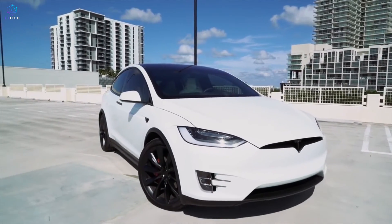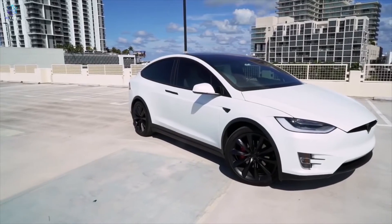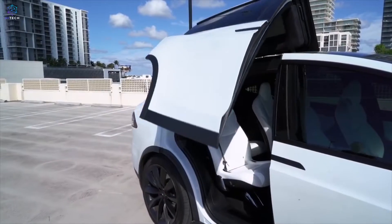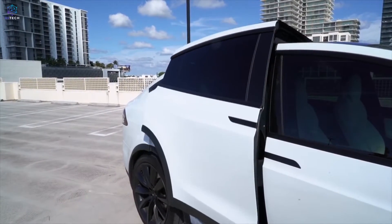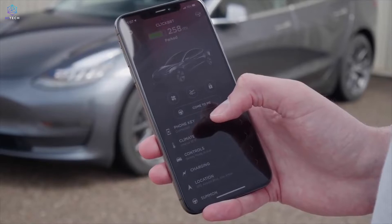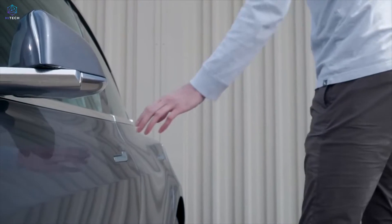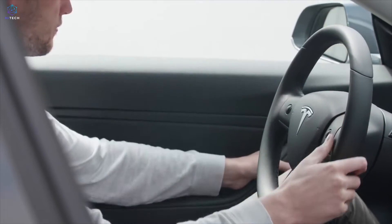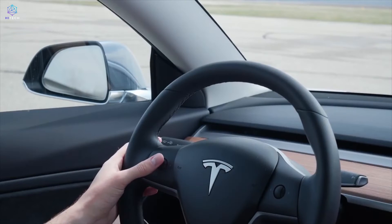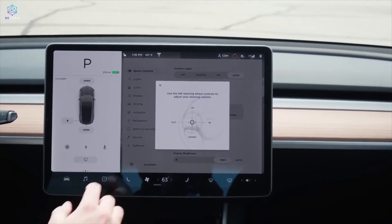When most people think of Tesla, they think about electric cars, but there is far more to owning a Tesla than simply plugging in. Tesla is all about technology — this fact is front and center in any Tesla. Goodbye buttons, hello giant iPad. Today we will check some of the features that make Tesla cars unlike any others.